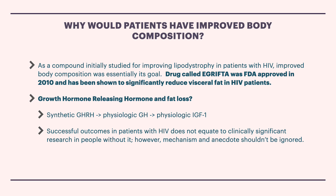However, mechanism and anecdote shouldn't be ignored. The fact that Merrick Health has successfully utilized Tesamorelin in many patients really can't be ignored. And yes, there are definitely implications for further research. As somebody interested in research and saying the scientifically accurate thing, I can't say that 100% everyone should take Tesamorelin, everyone will lose fat, everyone will gain muscle, everyone will look great. But it's definitely important that in 2010, Tesamorelin was FDA approved as a compound called EGRIFTA, and has been shown successfully in research to reduce visceral and subcutaneous fat in HIV patients.